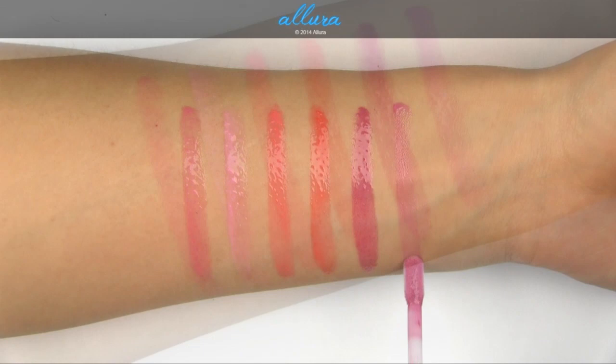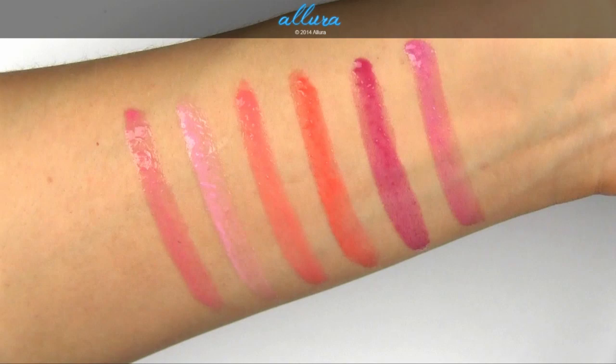So here is the second set of six shades — a mix of frost colors and cream colors.